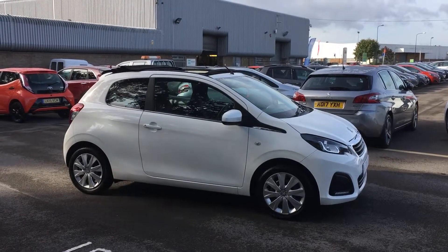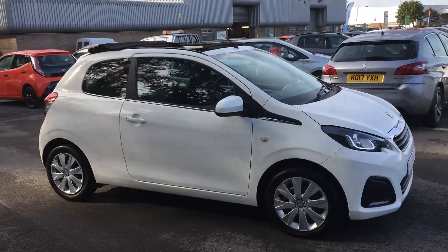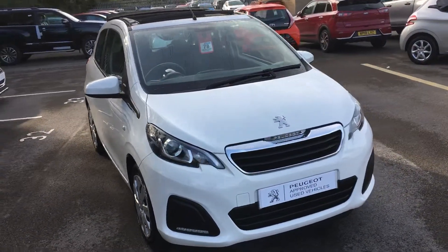I've got the roof open on the top already, so you can see what it's like. It's got a 64 plate with 20,000 miles on it. Very tidy, well looked after vehicle that we've brought in.